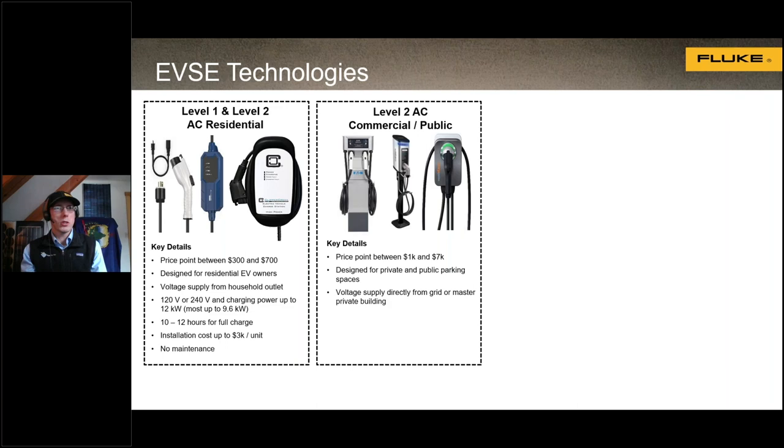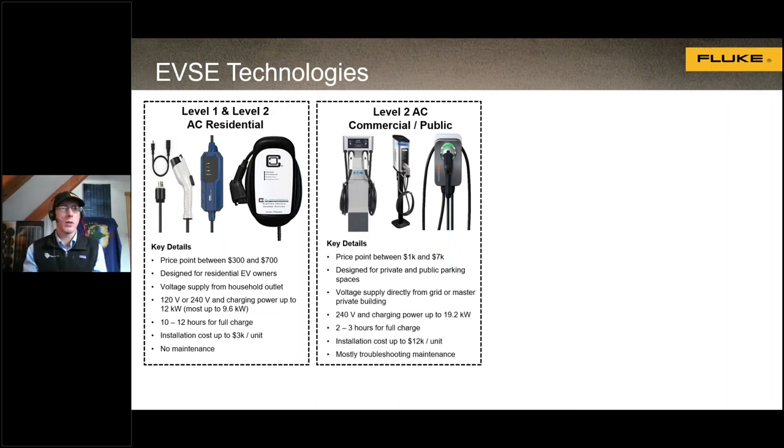Next, we have level two public chargers. These are more expensive, typically ranging from $1,000 to $7,000 for the charger itself. They're designed for public locations like parking garages and stores, or in private businesses for employees. They can be supplied directly from the grid or through a building's electrical supply equipment. These are 240-volt systems offering charging rates up to 19.2 kilowatts, allowing an EV to charge in about two to three hours. Installation cost runs about $12,000 per unit, with mostly troubleshooting-based annual maintenance.